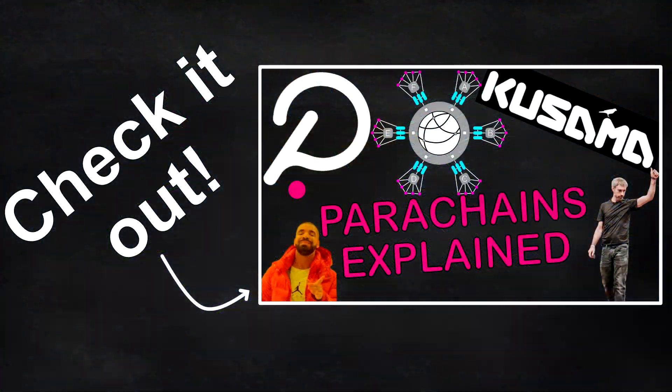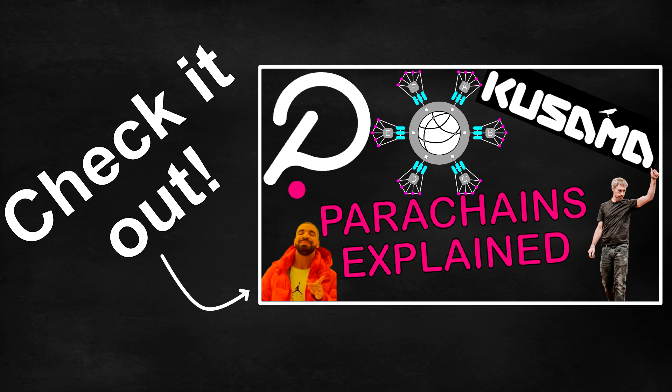We made an overview video on parachains on the channel previously — check that out if this all sounds interesting or new to you.